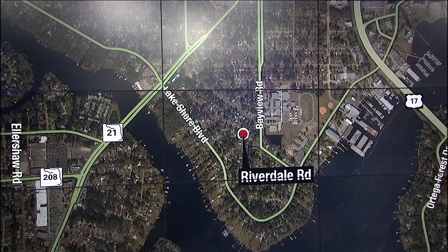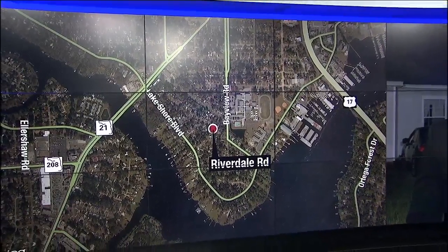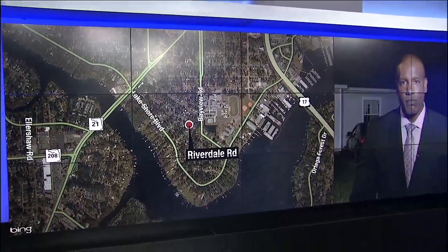The discovery of a meth lab at a Lakeshore home has led to tips that could take police to other suspected meth labs in the same area. But the question now is how many of them are linked to that home, and how can you identify a potential meth lab if you have suspicions? General Forrest's Eric Avenier joins us now live to answer those questions.